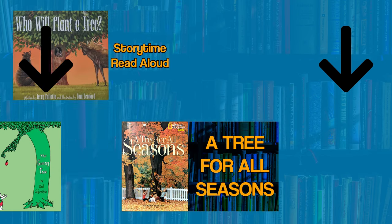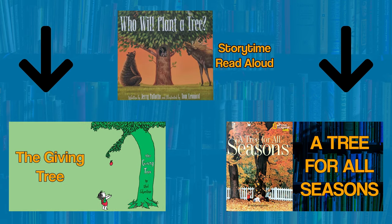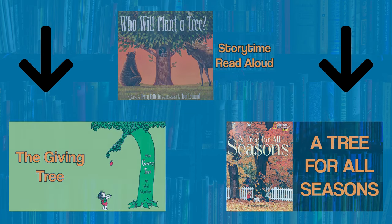Thank you for joining me as we learned all about what trees can do for us. If you want to learn more about trees, you can find a link in the description below for other tree stories. If you enjoyed this book, please like the video and subscribe to my channel for more read-alouds and interactive lessons. See you all next time. Goodbye, friends.